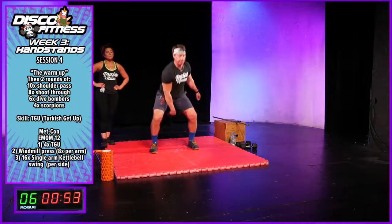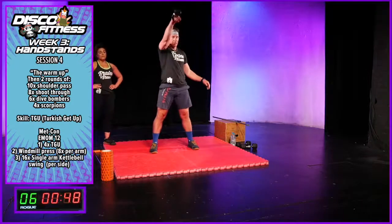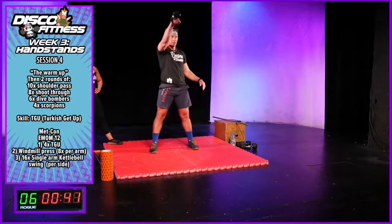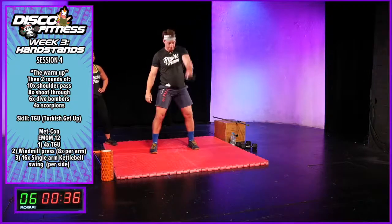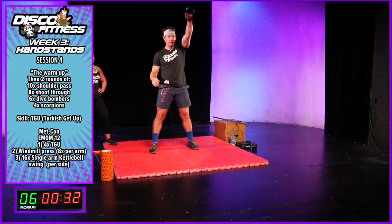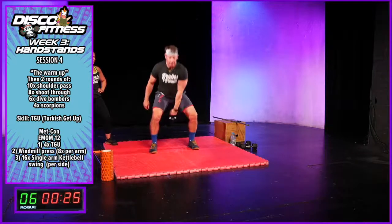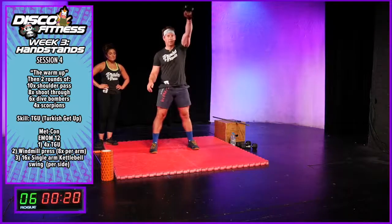The speed will be determined by what object you are actually lifting. This is quite light for David so he'll get through this quickly — but don't worry if you're not, that's absolutely fine. The quicker you do it, the more rest you get. We've got 12 rounds in total — this is only round six, so we're halfway.